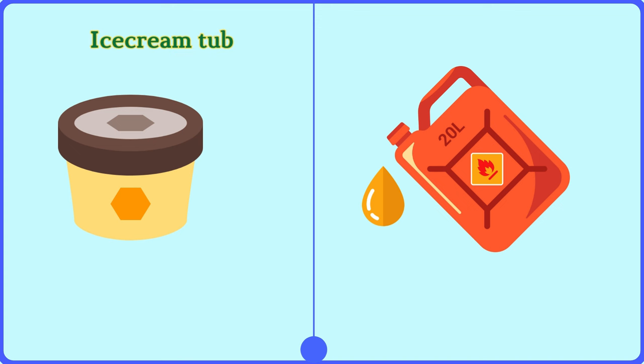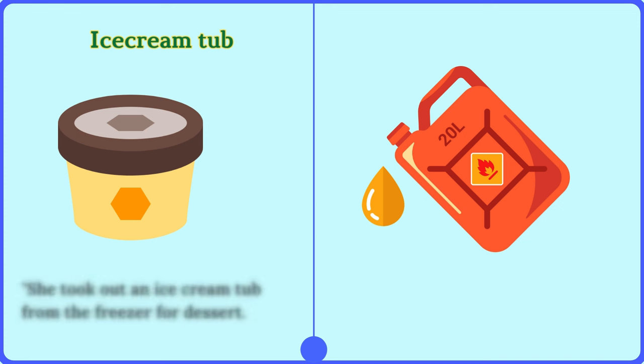Ice cream tub. She took out an ice cream tub from the freezer for dessert.